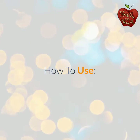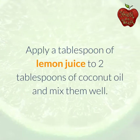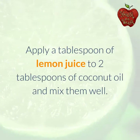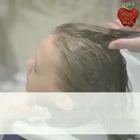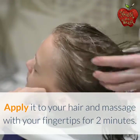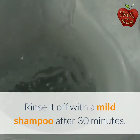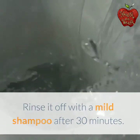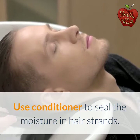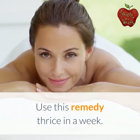How to use: Mix a tablespoon of lemon juice with 2 tablespoons of coconut oil and mix them well. Apply it to your hair and massage with your fingertips for 2 minutes. Rinse it off with a mild shampoo after 30 minutes. Use conditioner to seal the moisture in hair strands. Use this remedy thrice a week.